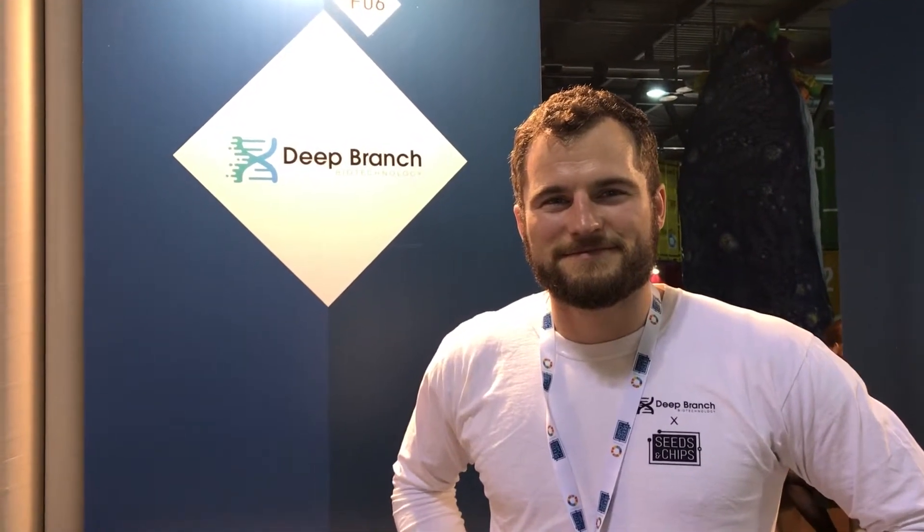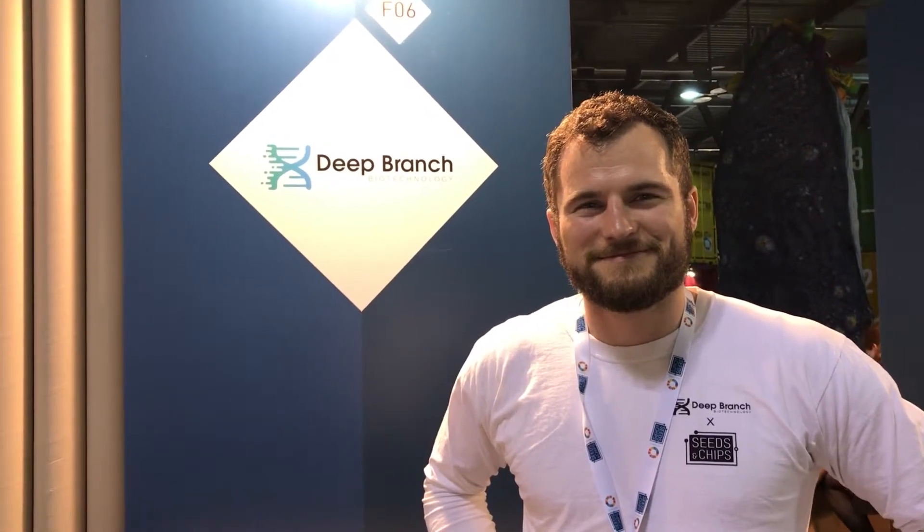We're here with Pete Rowe, the CEO of Deep Branch Biotechnology, at Seeds and Chips 2019, opening day. Pete, tell us a little bit about Deep Branch Biotechnology.